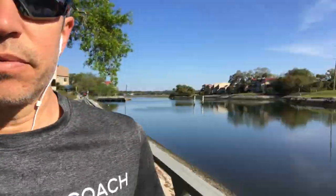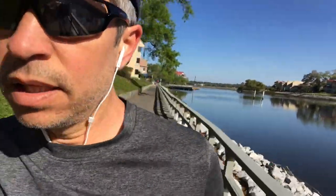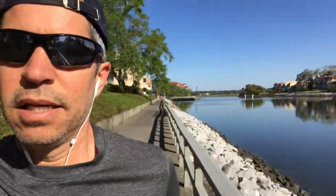I'm heading out of the Disney Resort and I'm going to make my way under the 278 bridge into Palmetto Dunes. Look at this view — isn't it amazing? It's just beautiful today.